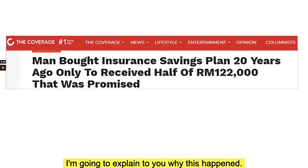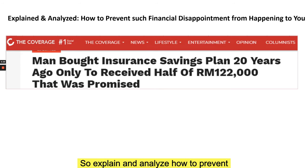I'm going to explain to you why this happened, and at the end of this clip you will hopefully be able to prevent such a situation from happening to you. So let's explain and analyze how to prevent such financial disappointment.